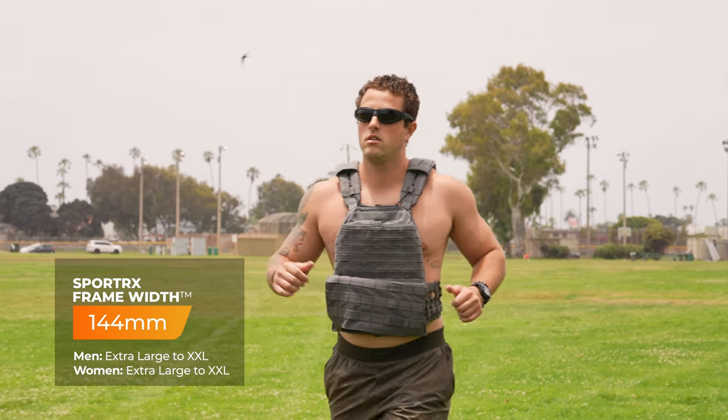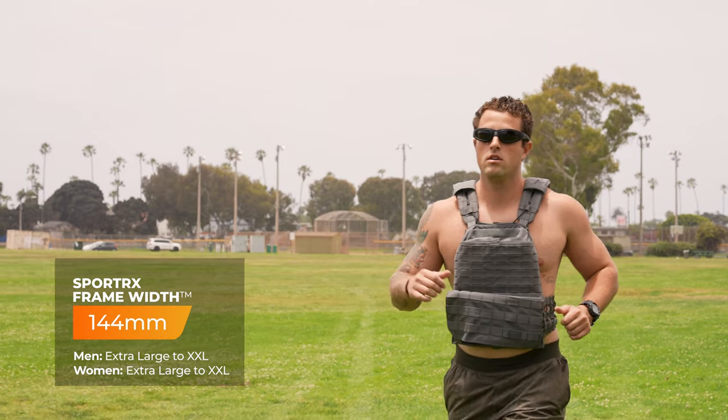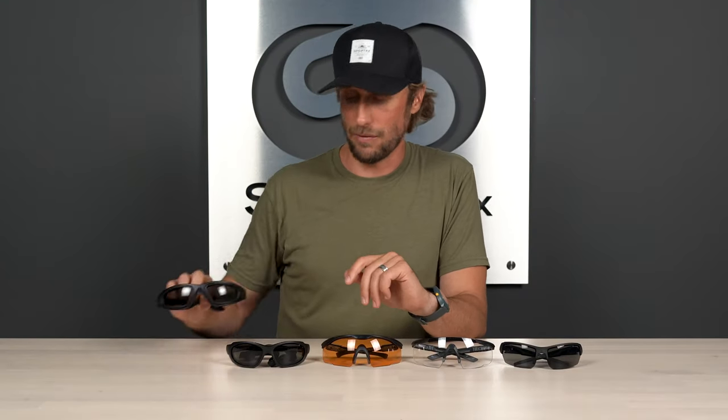These come in at an SFW of 144, which we classify as a men's extra large and a women's extra large. But as we mentioned, it's much more of a universal feel because of the flexibility. It really has that goggle type of texture and feel in the hand as well as on the face. I can't recommend these enough — go get yourself a pair of WileyX SG-1s.